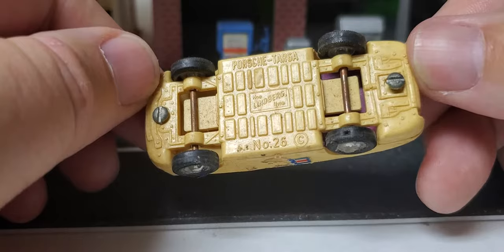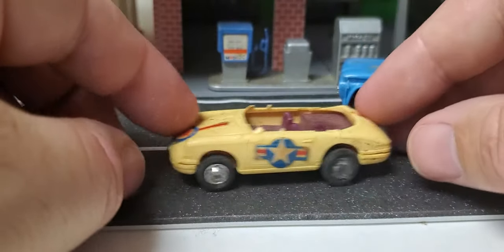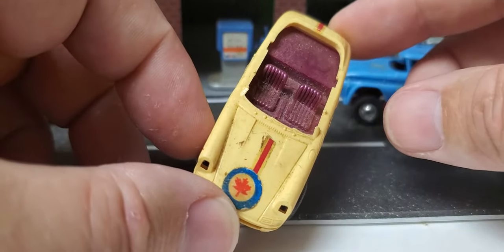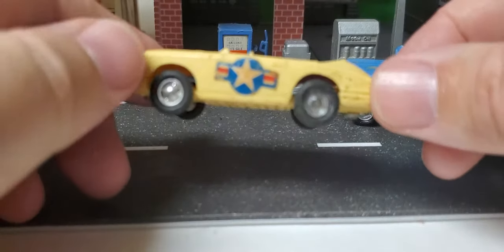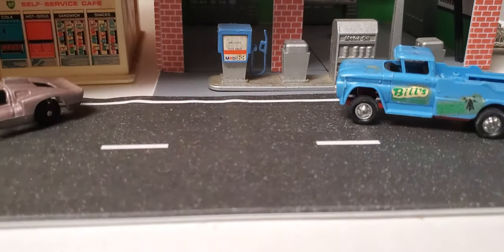Same brand but it's a Porsche. Lindbergh — I think that's what that says. Kind of a neat little military vehicle — it's weird, it's got a Canadian flag up front but United States on one side. That's weird.